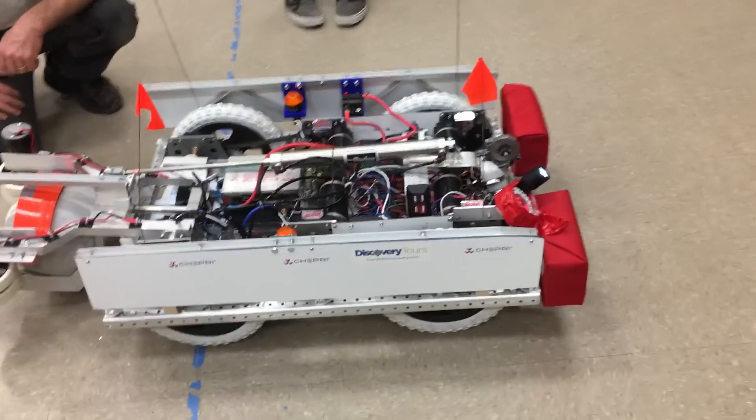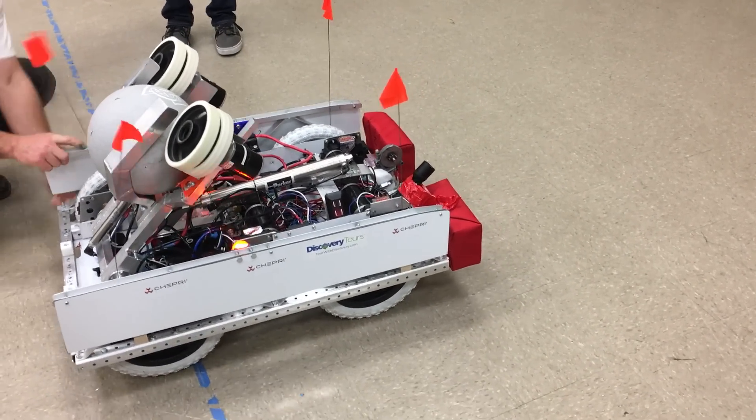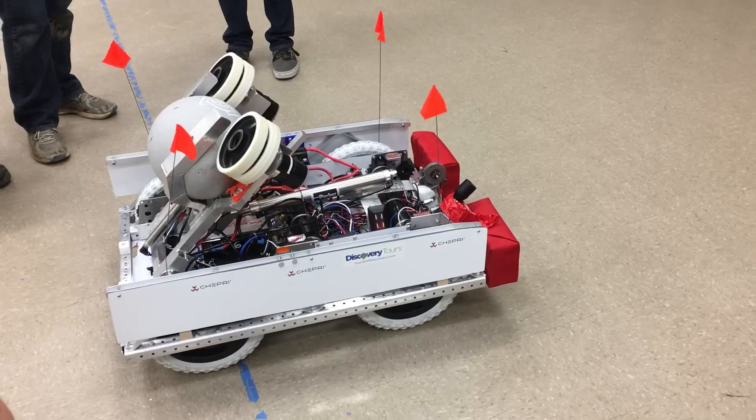A really big accomplishment for our programming team this year is our auto-aiming system. There's an onboard camera and computer, and even if the driver's not perfect or the robot's bumped off center, it'll line the robot right up for the perfect shot.